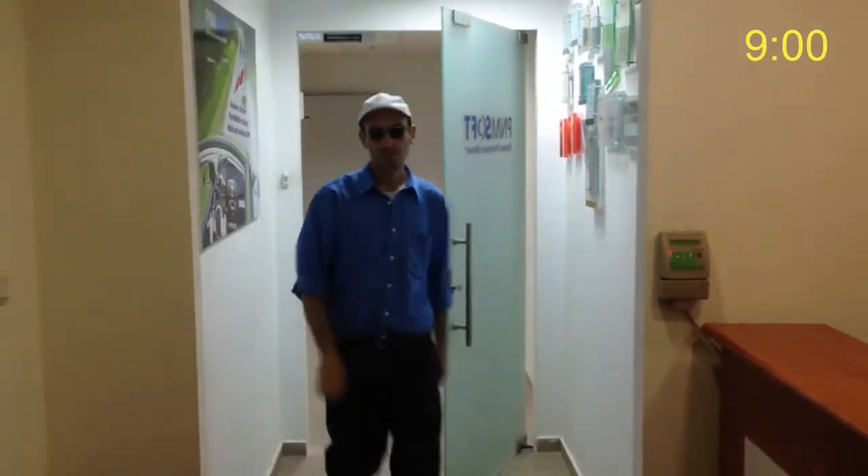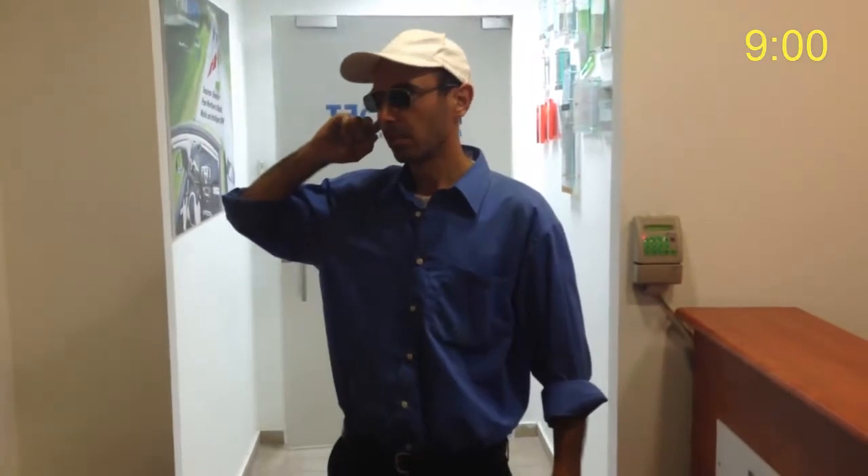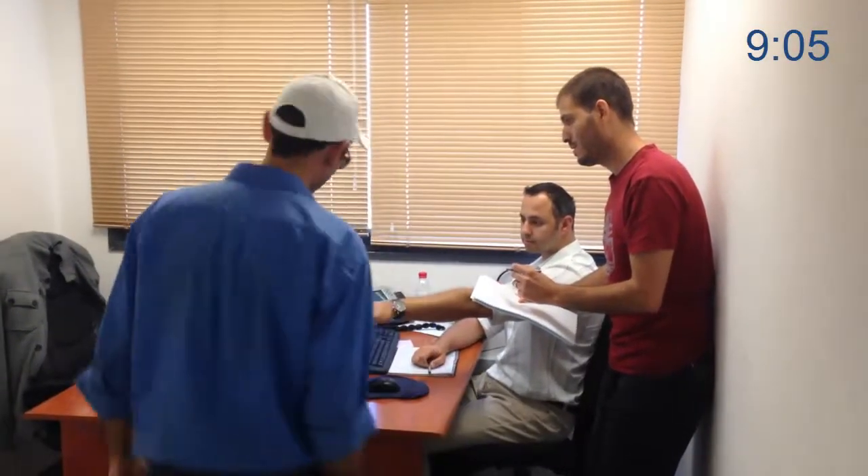You get into the office at 9 a.m. You receive an assignment: create a business process application in one hour. Impossible? Actually, you've got plenty of time.